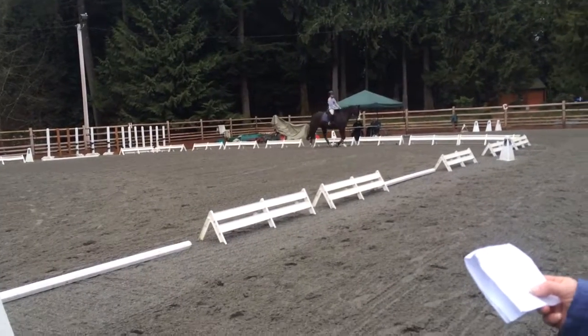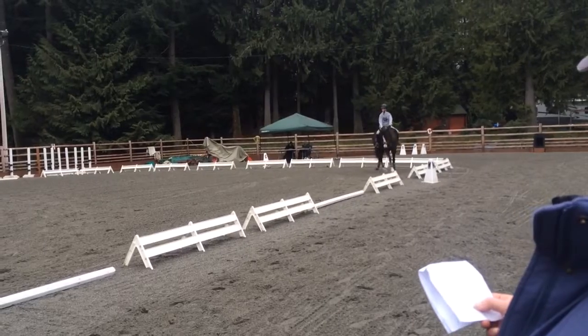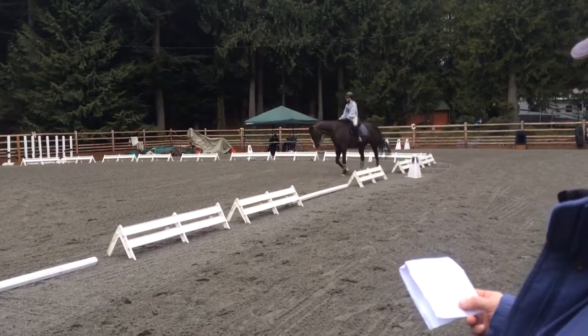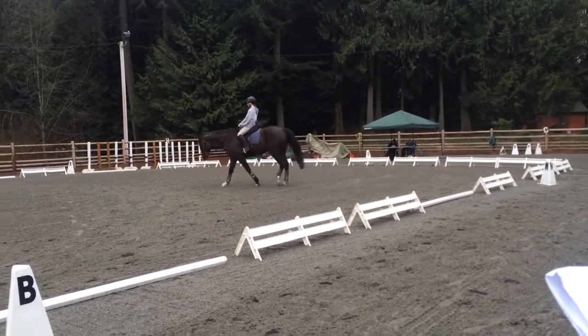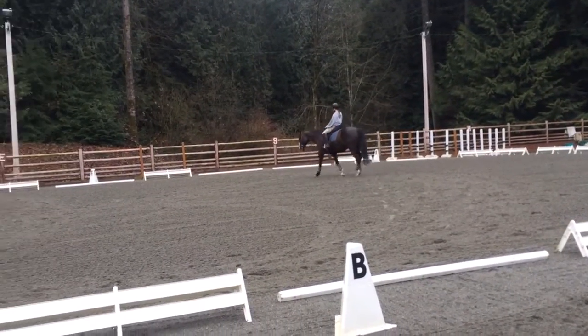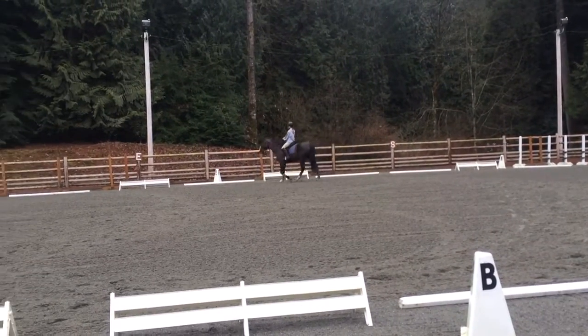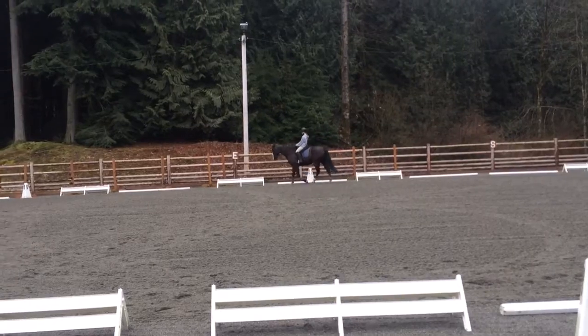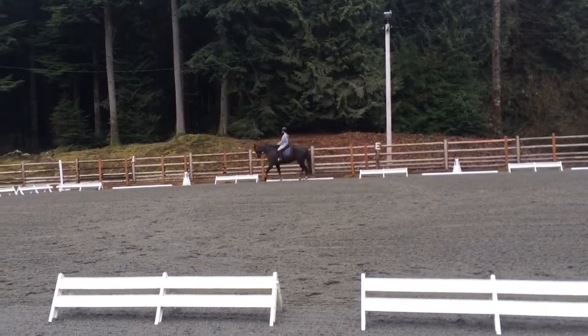A working track. K, working trot. A down center line, X halt salute.